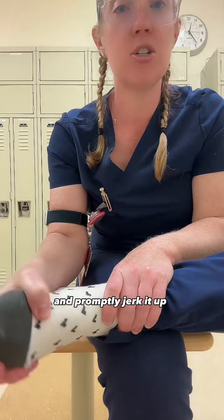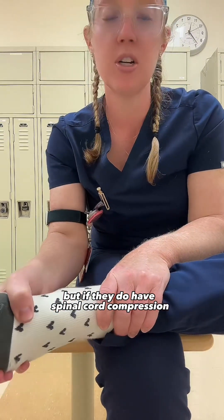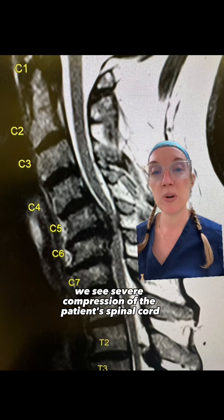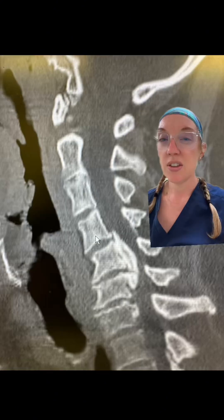I also mentioned that the patient had positive clonus. If you take a patient's foot and promptly jerk it up, nothing should happen. But if they do have spinal cord compression, if you jerk the foot up you'll get beats of clonus where the foot will shake. On the MRI of the cervical spine, we see severe compression of the patient's spinal cord at C5 and C6.